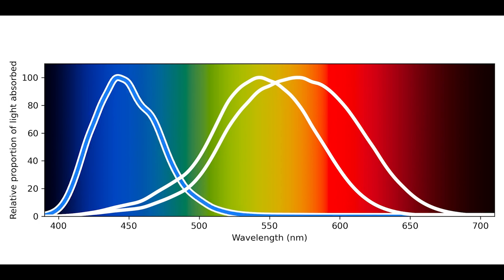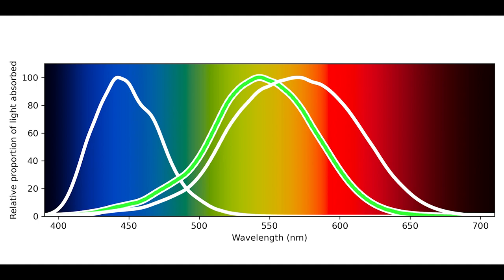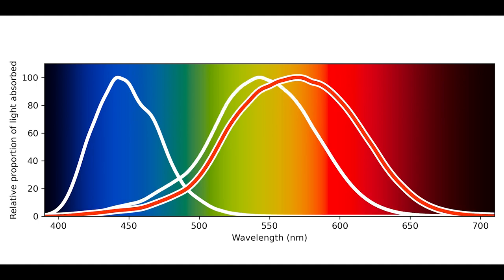We have three types of cones. One type is most sensitive to the shorter wavelengths of visible light, which puts it in the bluish region — in the biz, these are referred to as S cones. One type is most sensitive to the middle wavelengths, which is in the greenish region, and are imaginatively called the M cones. And the last is most sensitive to slightly longer wavelengths than the middle, which puts it a little bit more towards the red, and as such are called the L cones.